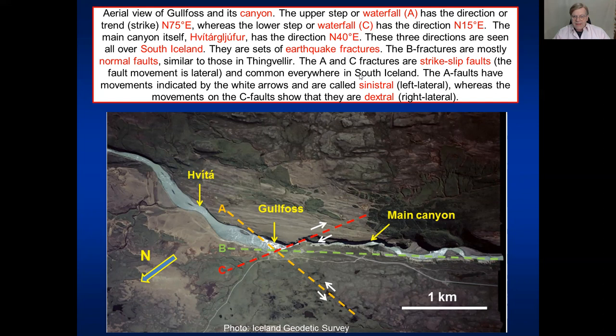These are earthquake fractures - but what does that mean? Fracture B, parallel with the canyon, is a normal fault, similar to what we saw in Þingvellir, Almannagjá. Fractures A and C, however, are what we call strike-slip faults. In fracture B the movement of the fracture walls is up and down, whereas in A and C the movement is horizontal - lateral.